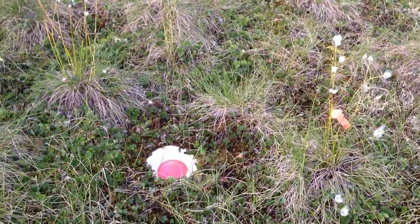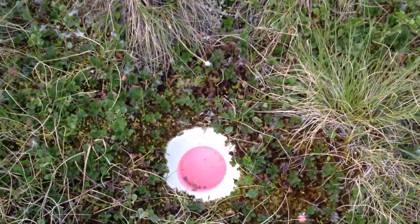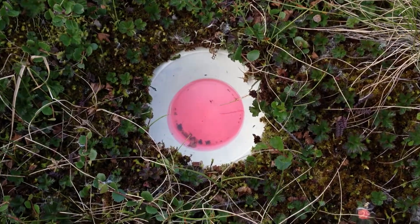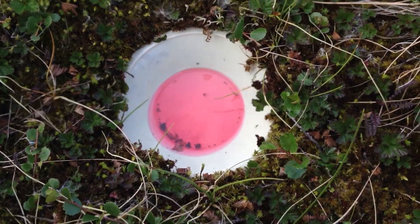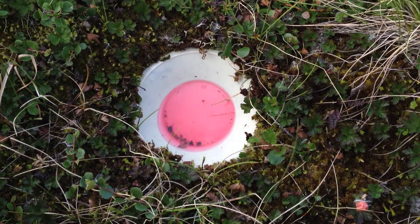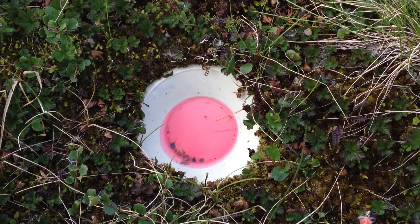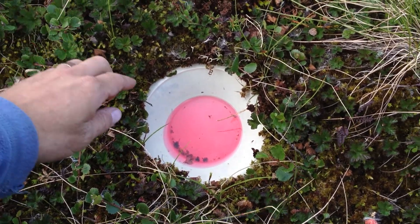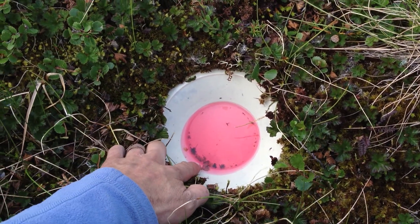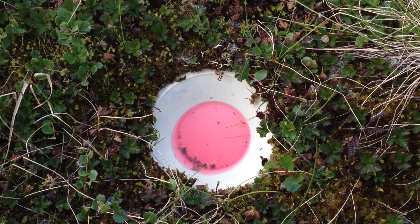I'm just going to zoom in on it here slowly. There won't be too much in it yet — actually, there's got some stuff in it, I'm just going to re-focus here. So this is basically a yellow bowl that's sunk into the tundra, and it collects ground-dwelling arthropods. There's actually a bunch of spiders in here that crawl along and fall into the preservative.